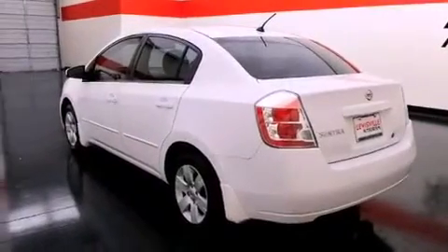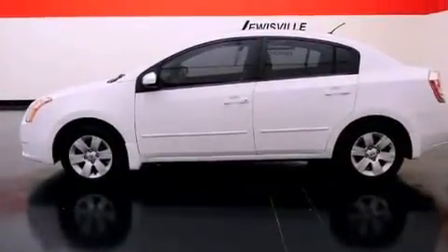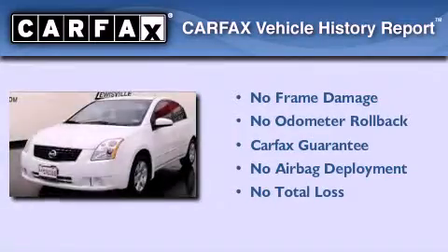With an EPA estimated rating of 33 miles per gallon on the highway, this vehicle is clearly a fuel-efficient choice. Not to mention that this sedan qualifies for the Carfax buyback guarantee.